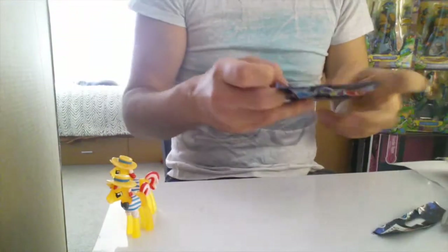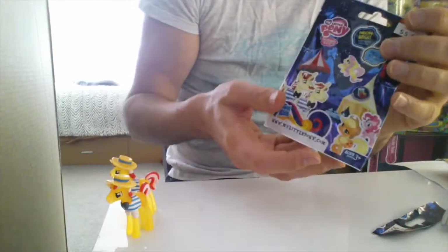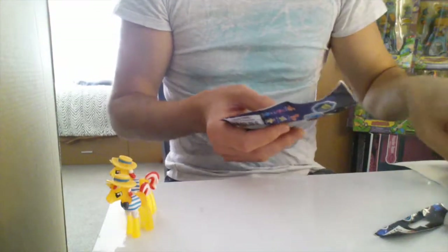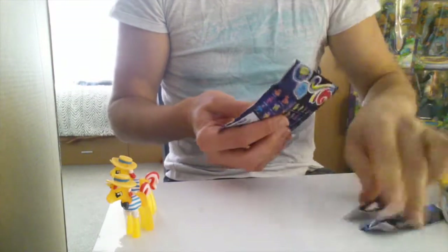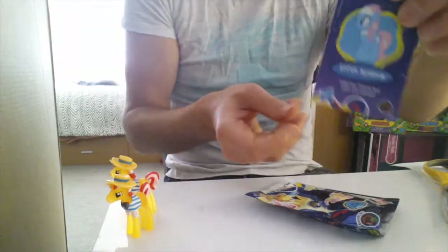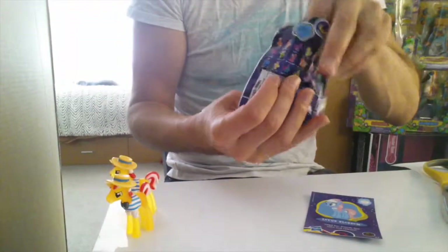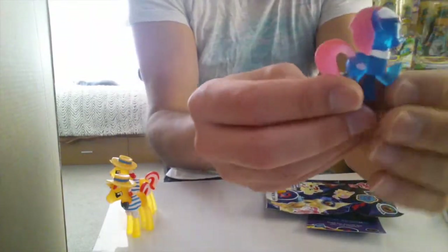The last bag I've got here is white, and that should be Lotus Blossom. Here we go, take her out of the bag — and that's her now.